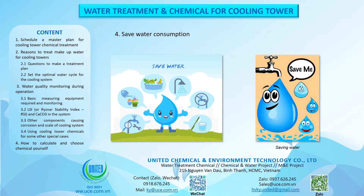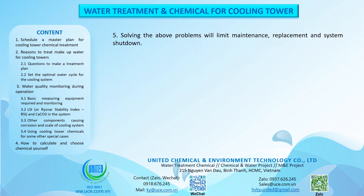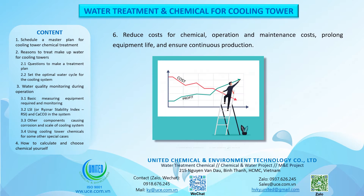Save water consumption. Solving the above problems will limit maintenance, replacement and system shutdown. Reduce costs for chemicals, operation and maintenance, prolong equipment life, and ensure continuous production.